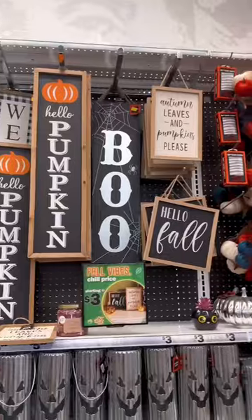So you want a cute apartment but you're broke! Welcome to Bougie on a Budget. So today I'm at Five Below.